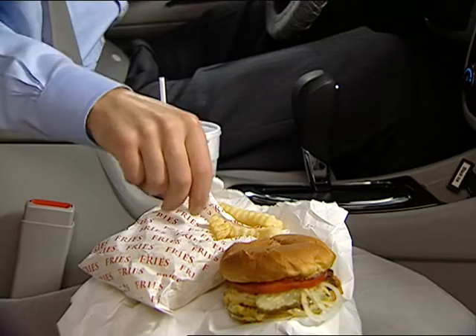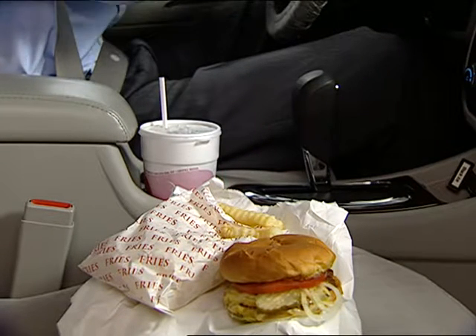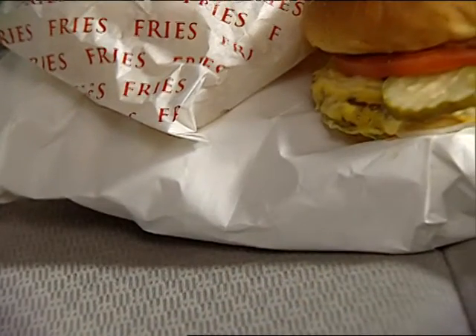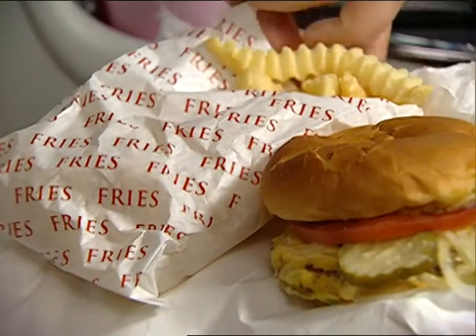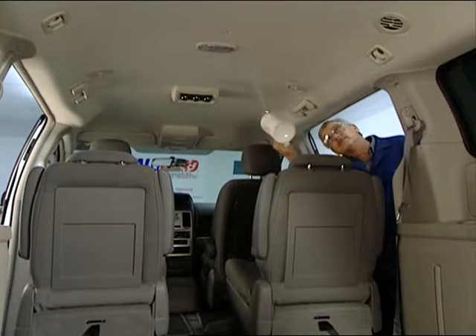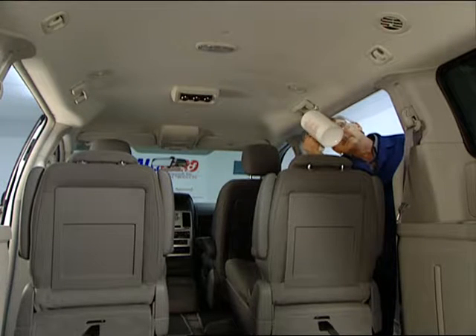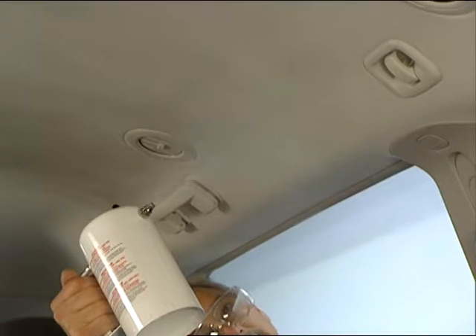If you've ever stopped at a fast-food drive-thru, chances are good that you've spilled food or beverage in your vehicle. That can ruin your enjoyment of your vehicle and reduce its value. Our factory-trained installers carefully protect the interior fabric and carpeted surfaces of your vehicle.